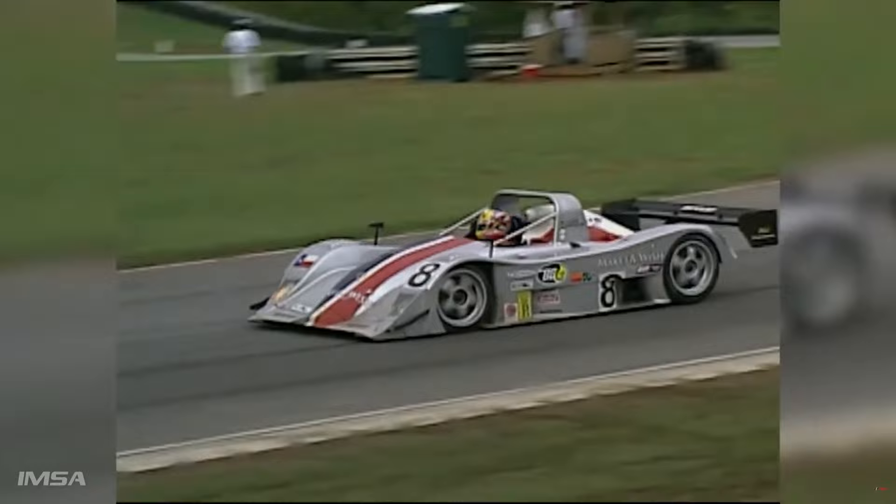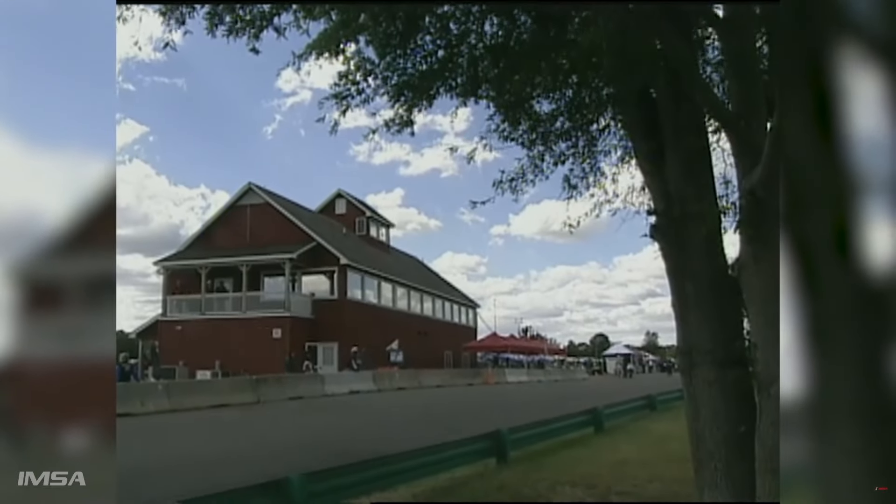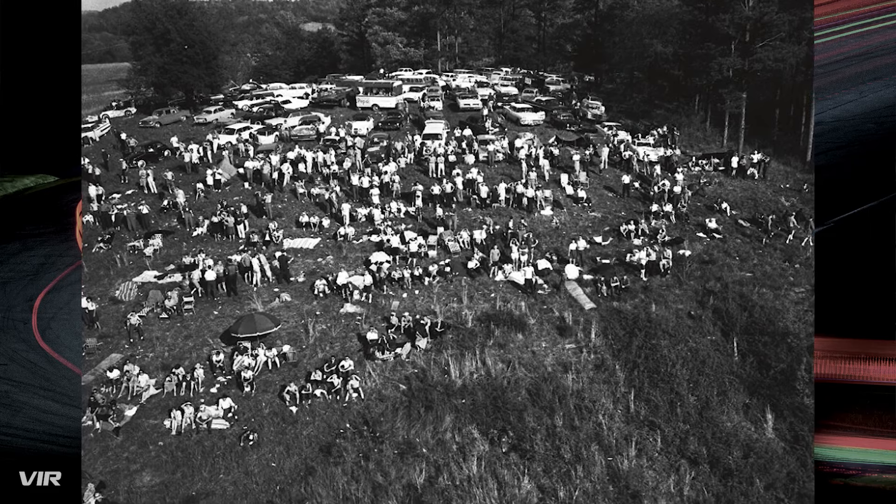VIR has been a staple on the IMSA calendar since 2002, where over the years the 18-turn, 5.26-kilometer circuit located in Alton, Virginia has hosted either a Grand Am, AOMS, or IMSA race. Over the years the race has seen various different formats, different classes present, and different distances. However, in recent years the race has settled in as a GT-only round on the IMSA calendar and a sprint race at that, with two hours and 40 minutes in length. The track opened in 1957, with their very first SCCA race won by none other than Carroll Shelby.